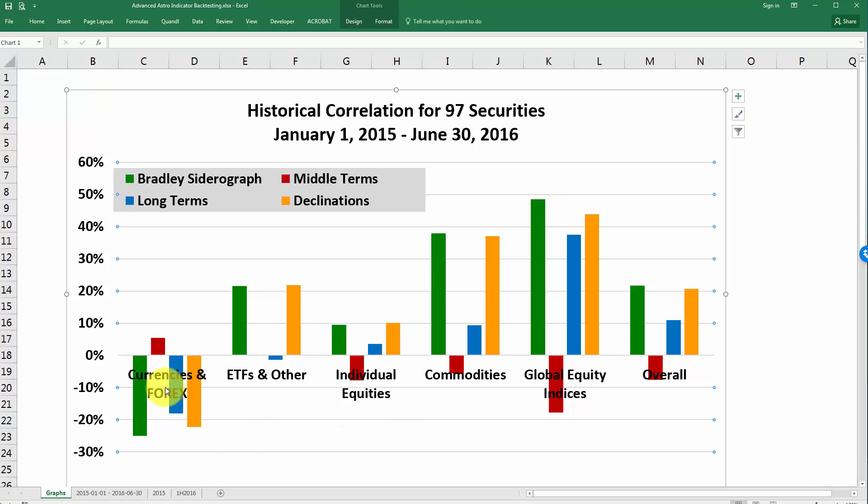We have currencies and foreign exchange, ETFs and other — which is a catch-all category for things that did not fit in the other categories — individual equities, commodities, global equity indices, and overall. The overall category takes into account all of the data for all the securities.